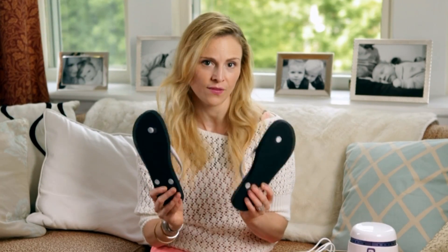A pair of inexpensive flip-flops. After delivering a baby, the last thing you want to do is bend over and put on some shoes. These are great for easily slipping onto your feet and they are a must-have for the hospital shower — let's just say it doesn't feel that clean.